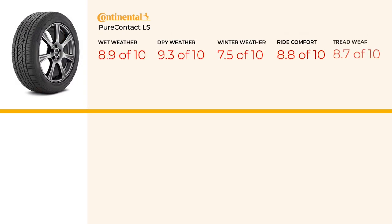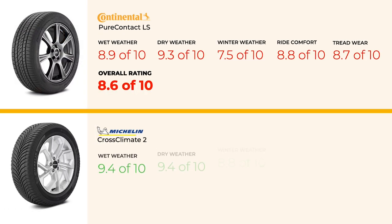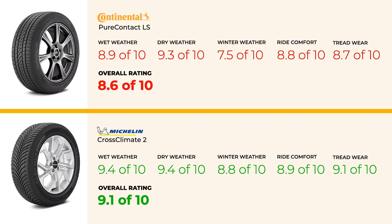If you're considering alternatives, here are a few options. The Michelin Cross Climate 2 is an outstanding choice if you need better winter performance without sacrificing year-round capability. Its winter score is an 8.8, outperforming the PureContact LS, and it also boasts superior treadwear with a 9.1. While it's generally more expensive, it's worth the investment if you want top-notch performance across all seasons.